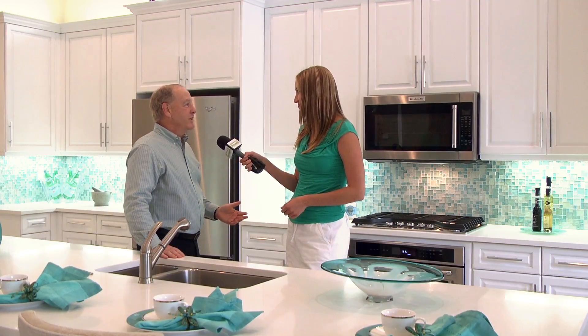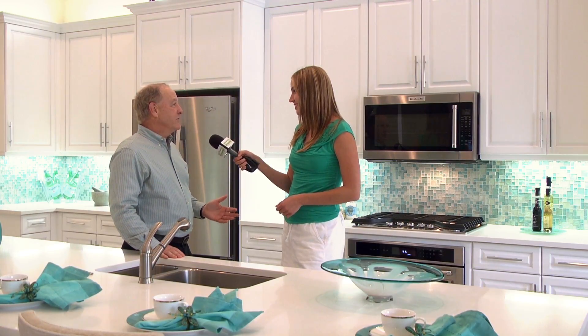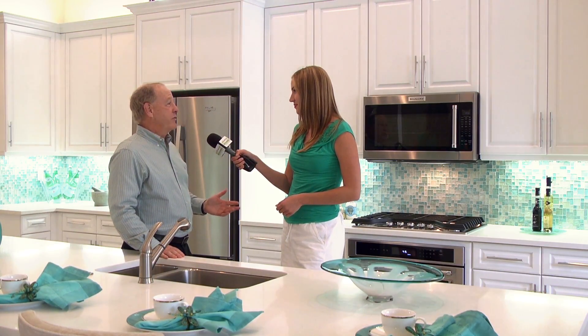First of all, our location. We are located in North Naples, off Livingston Road, just north of Vanderbilt. We're creating 45 luxury custom homes here of various sizes and shapes.